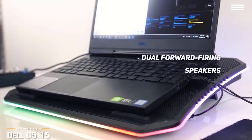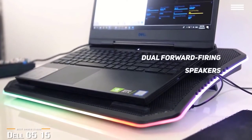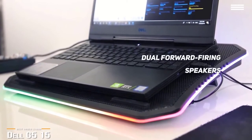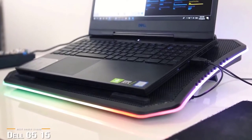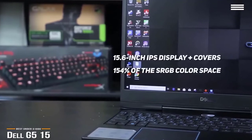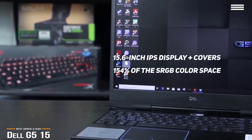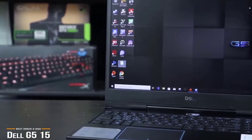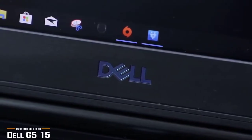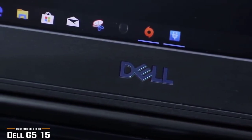The dual forward-firing speakers of the Nahimic Sound Center are loud enough to fill a small room. You can customize it with the Alienware Sound Center, which lets you make adjustments to get the best sound. The G515's 15.6-inch IPS display is vividly bright, sharp, and covers 100% of the sRGB color space, which is great for color accuracy. Viewing angles are very good, with no washing out wherever you look, and overall brightness peaks at around 300 nits, which is pretty decent.